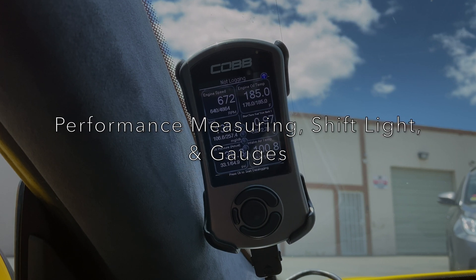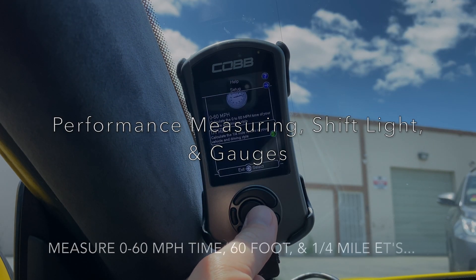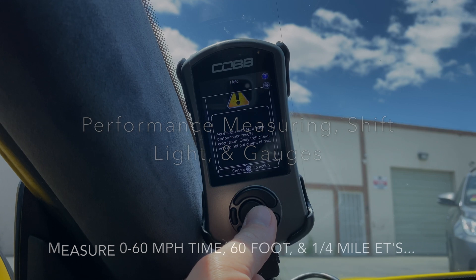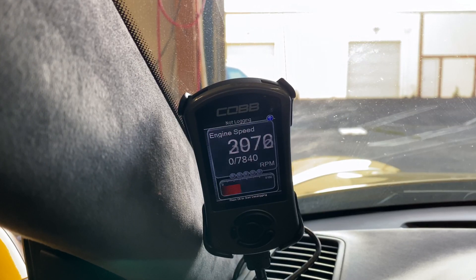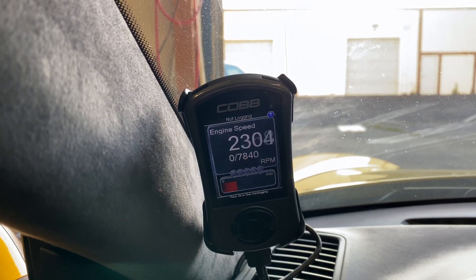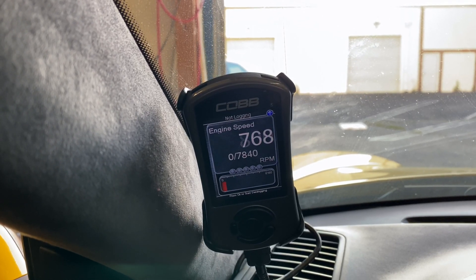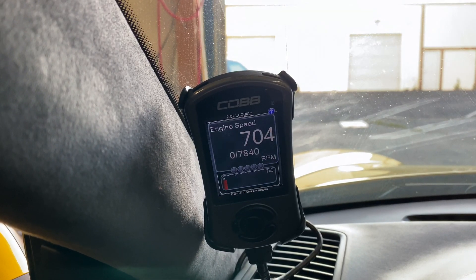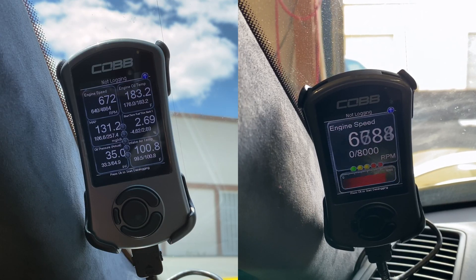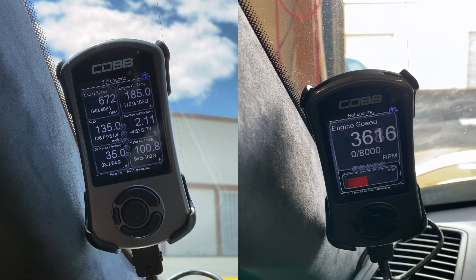The Accessport V3 provides a full performance suite. You can capture your 60-foot time, 0-to-60 time, quarter-mile time, and more. You can dial in your engine RPM shift light to provide a visual indicator near the steering wheel for when you need to shift at your redline. And you can set up to six diagnostic gauges on the screen to monitor your engine and drivetrain in real time.